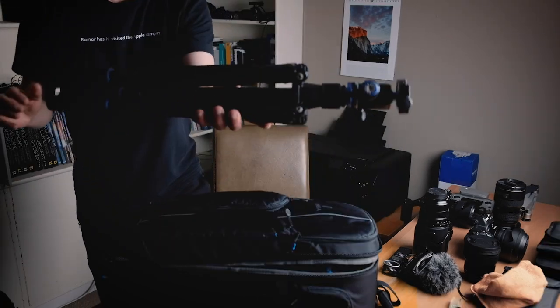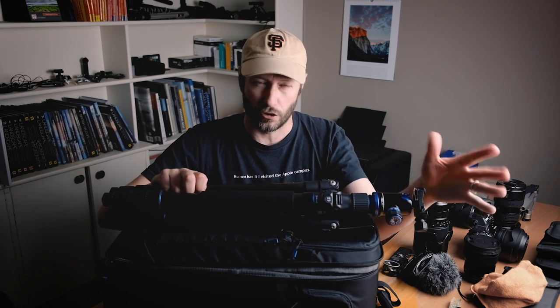And that's everything in the carry-on. The next thing is my tripod — I put that in my hold luggage. So now is a good time to explain all the other photography-related things I put in the hold.